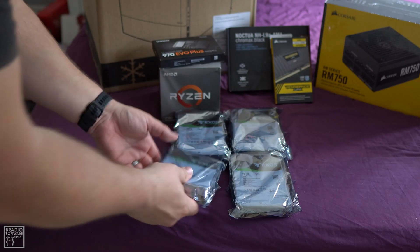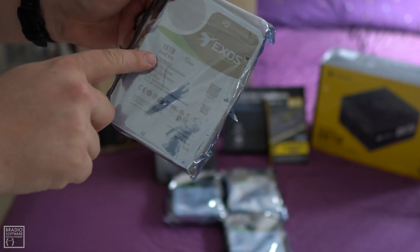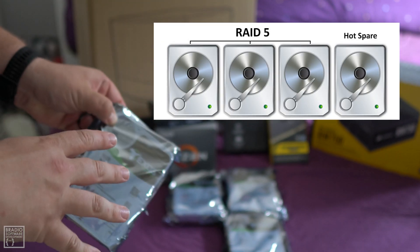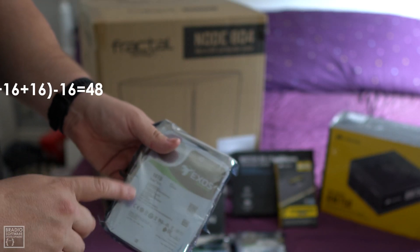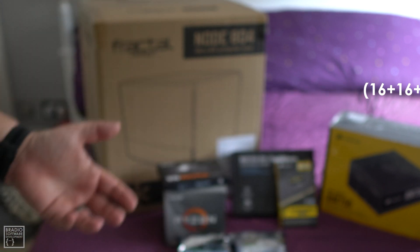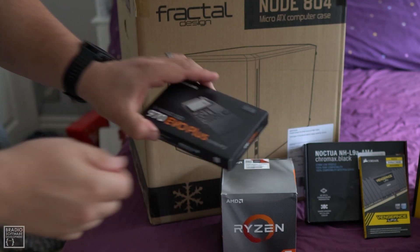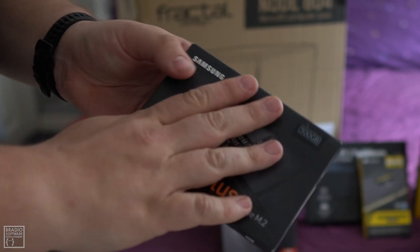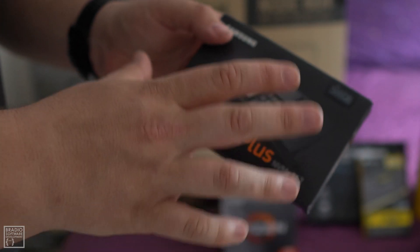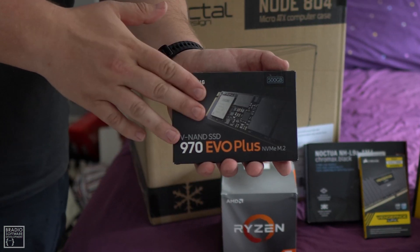The hard drives I've got are Seagate Exos Enterprise 16-terabyte drives. I've got four of them — I'm going to RAID 5 them, so three will be in use and one will be a parity drive, giving me 48 terabytes of usable space. I've also bought an NVMe M.2 drive to store the operating system and main files on, so I can keep those separate from the storage drives and replace the storage drives whenever I need to without affecting the main system.